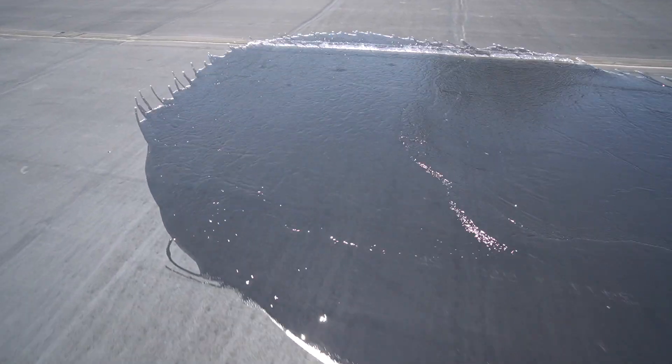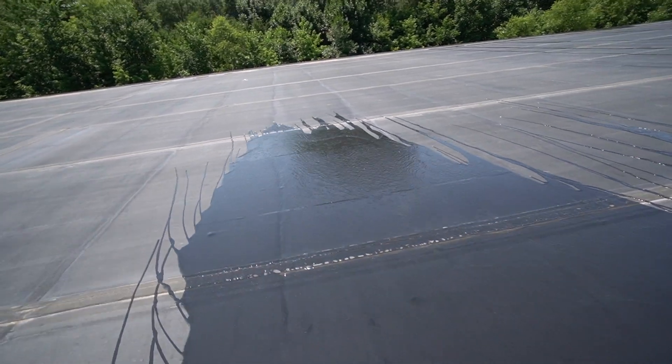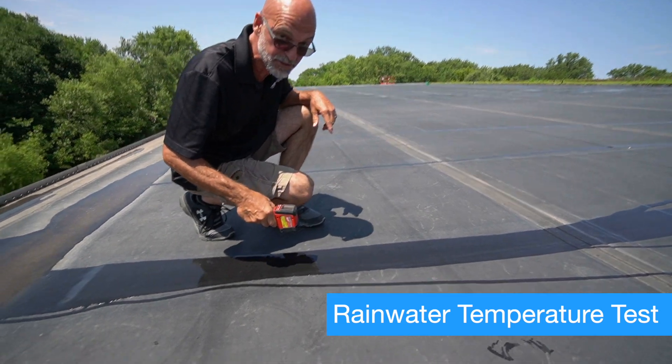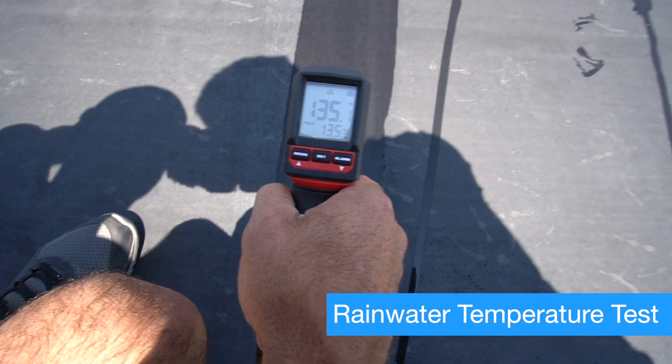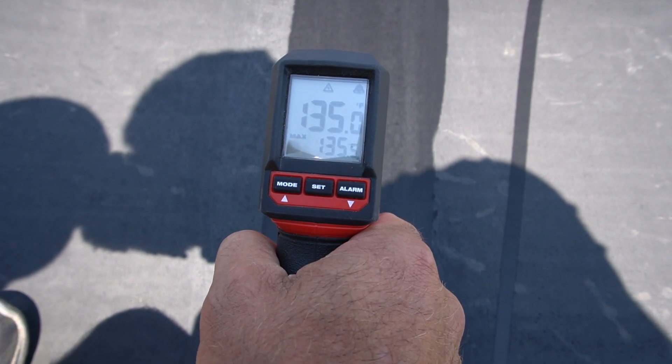But I want to point out one other thing very quickly. All of that water just came down and it ran across a roof surface that was 185 degrees. Let's check what the surface temperature of the water actually is right now. It's a little cooler, obviously, because we had cold water running over it, but that water is 135 degrees.